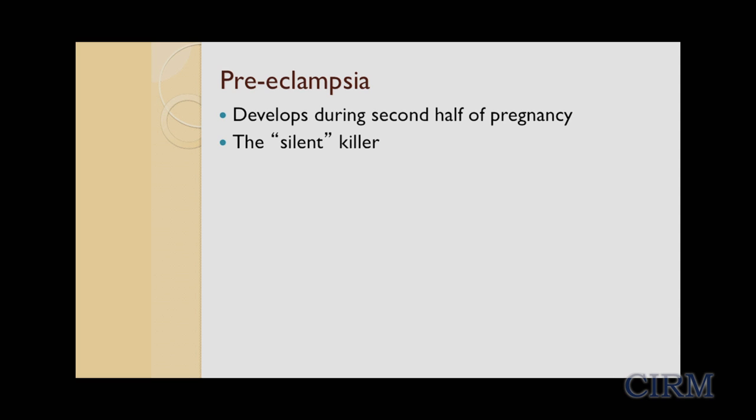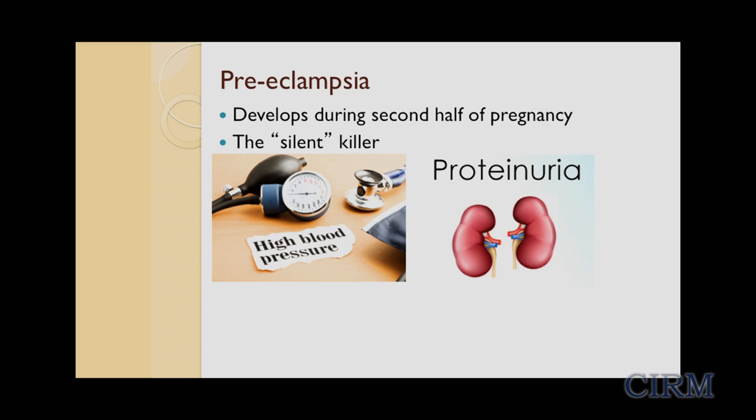One of the common reasons an obstetrician would send us a placenta to examine is preeclampsia. Preeclampsia is a maternal syndrome that develops during the second half of pregnancy, and it's sometimes called the silent killer because many of its symptoms are in fact silent. The two most common symptoms are high blood pressure, which denotes vascular problems with mom, and protein in the urine, which means kidney dysfunction.